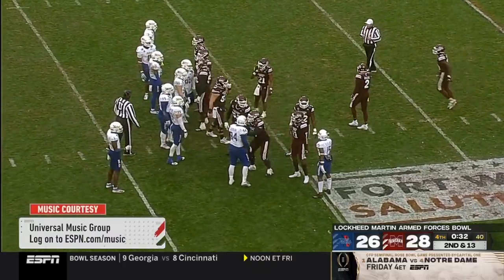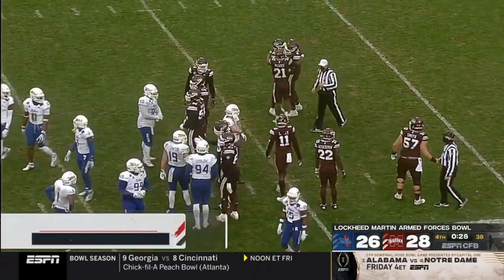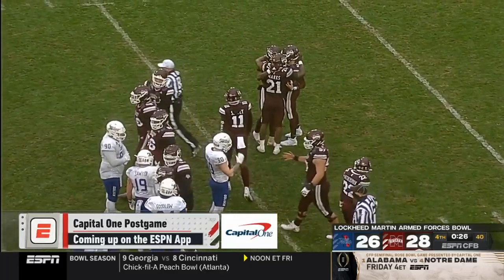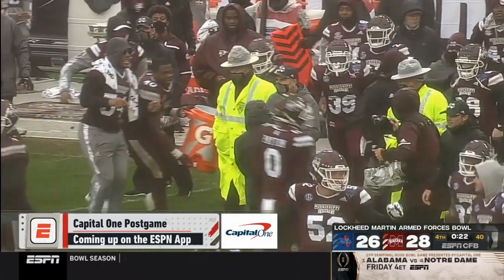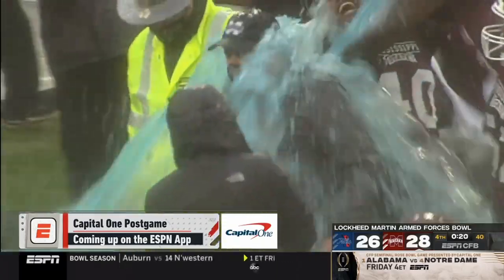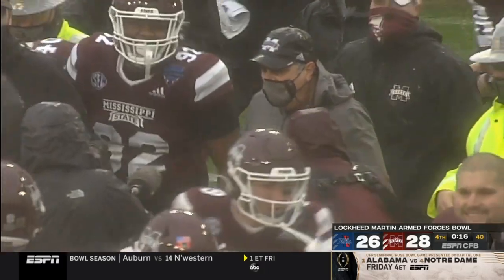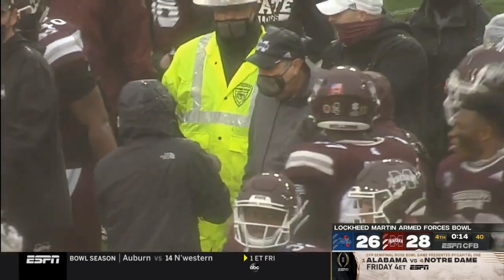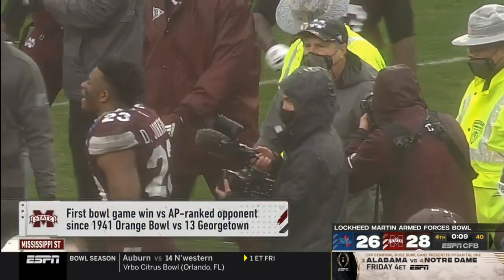One final snap for Mississippi State and that should do it. Bulldogs are going to finish the season four and seven. A good win to wrap things up, to build on for 2021 in Mike Leach's second year. As for Coach Montgomery and the Tulsa Golden Hurricane — really good season, played for the American Athletic Conference Championship, fell in that game and put up a good fight today, just came up a little shy to Mike Leach and the Mississippi State Bulldogs. We'll see you next time.